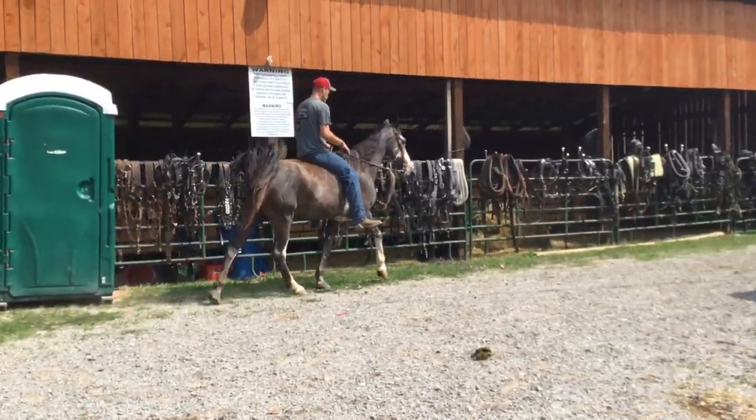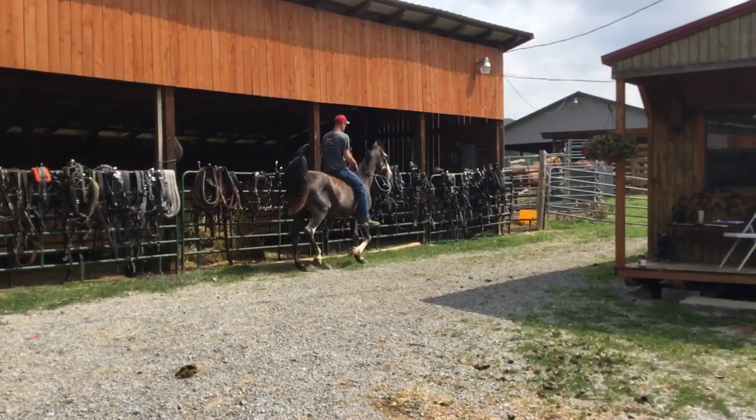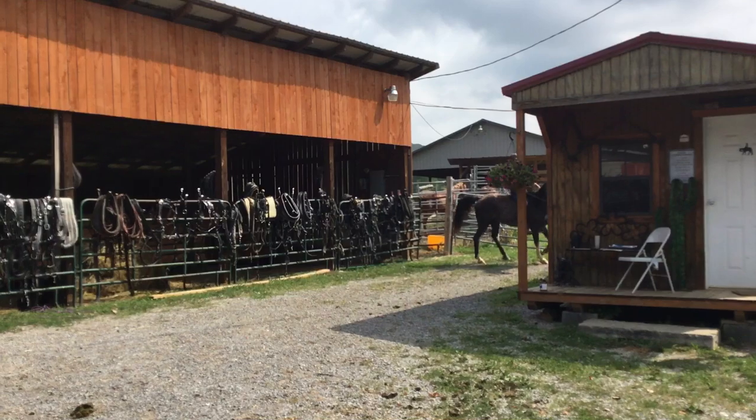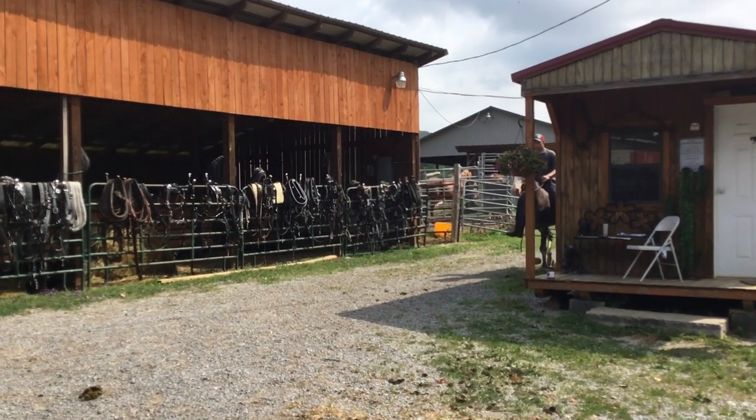Here's a nice big blue roan gelding. He's sunburnt now, but if you put him up in a stall, this horse will get loud colored — he'll be that dark blue roan. He's pretty and easy to handle.